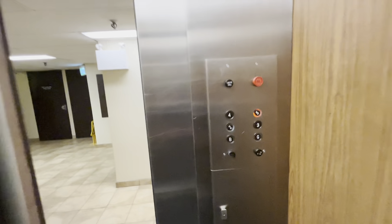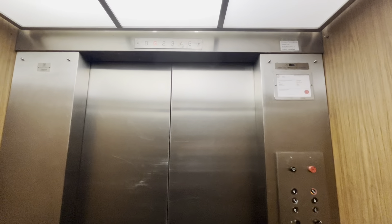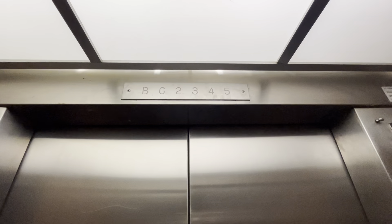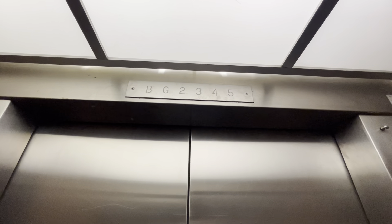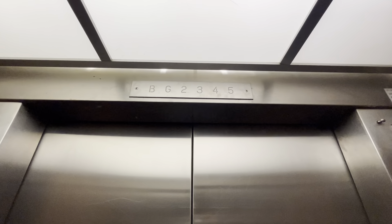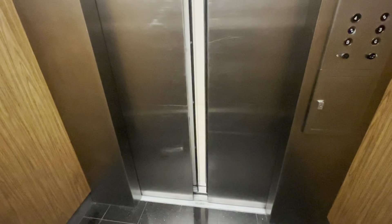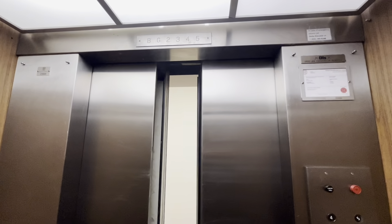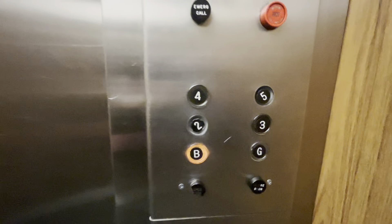Oh wow, this thing is falling apart. The fixtures are somewhat worn out, but it doesn't matter — these are so nice.